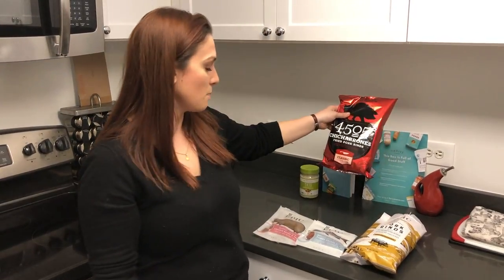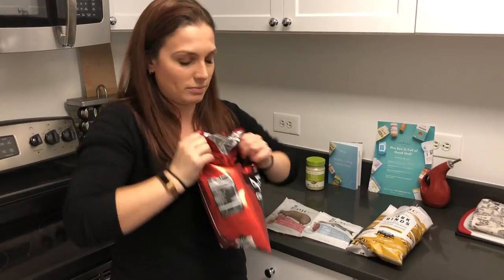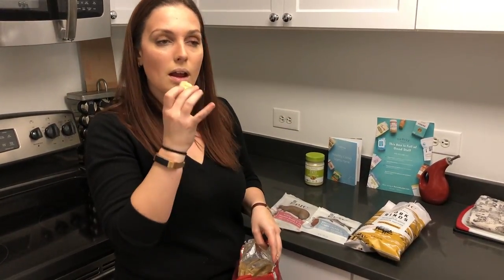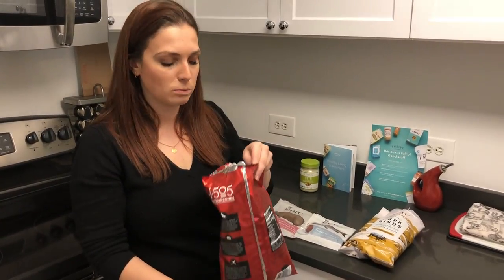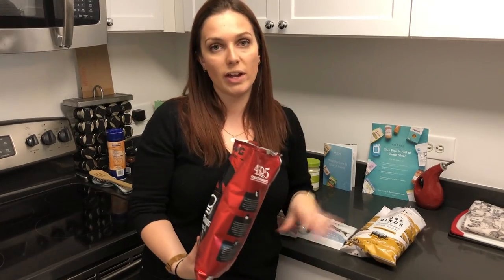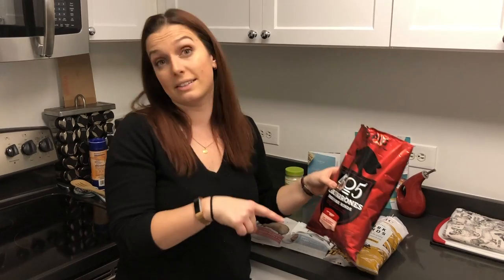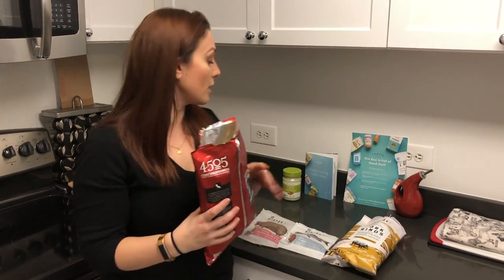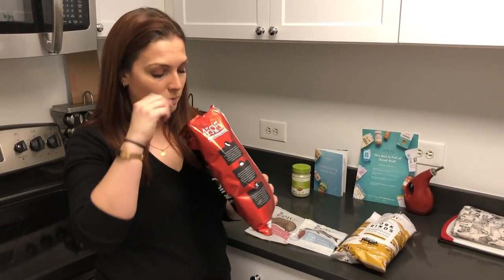Now we're going to try these ones — chili and salt. Oh wow, that's really good. I love a saltier thing. I'm not a big barbecue fan, so I think that's why I lean towards these personally. If you're into barbecue, those are really good. But this is going to be a little dangerous for me. I'm not going to try the mayo — as I said, it's really good, it's one of my favorite things.